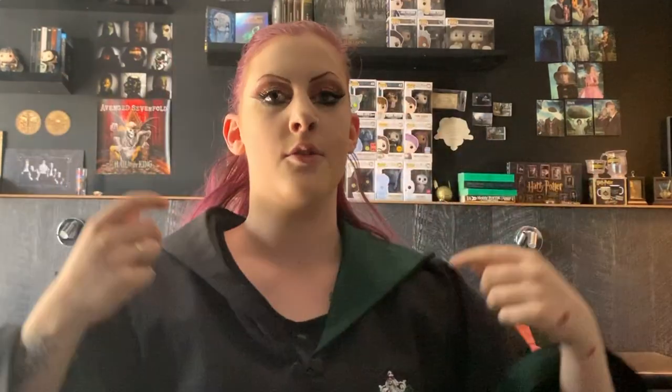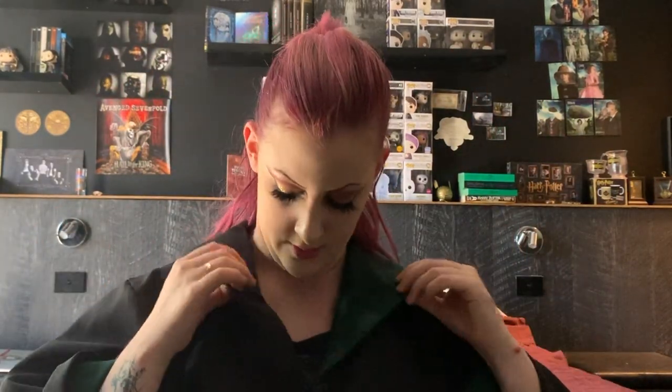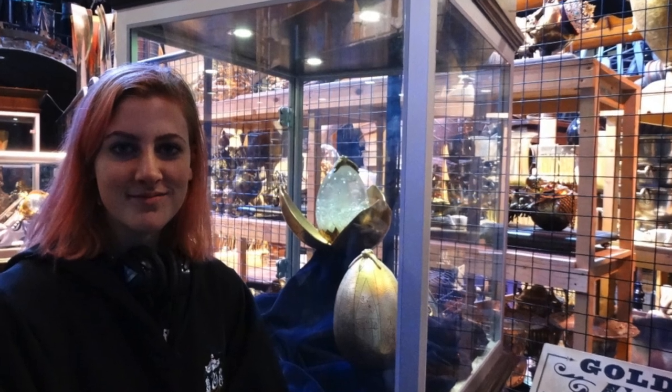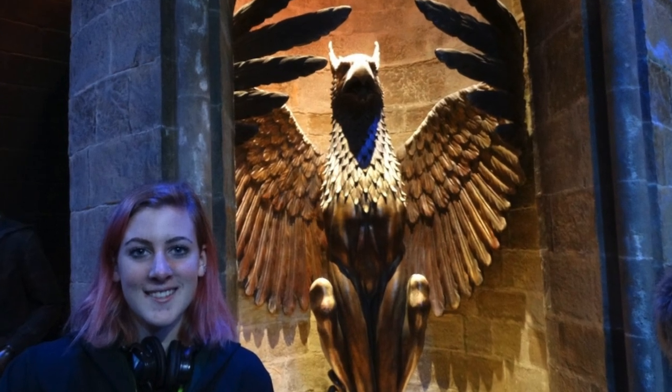This is my authentic Slytherin cape — gown, whatever you want to call it. It has the logo, the inside is green, and it's actually got a little wand pocket so you can keep your wand in it if you go to the parks. I got this at the Studio Tour in London. Here are some photos of me at the tour wearing it. I was so happy I got it, but it was quite pricey and it's way too hot where I live to wear it now.